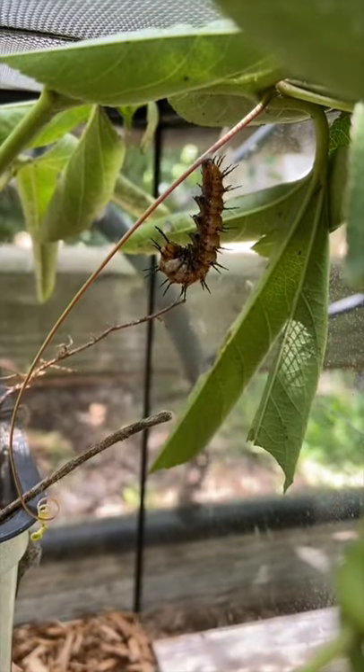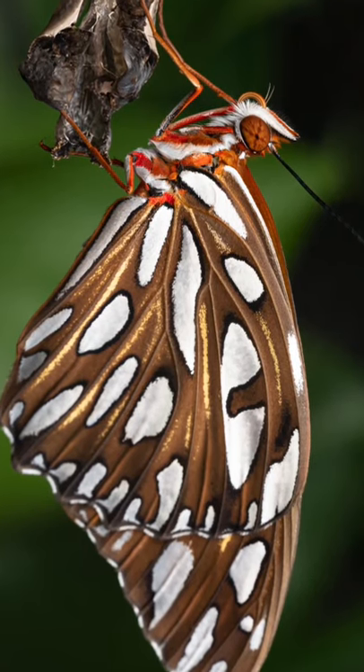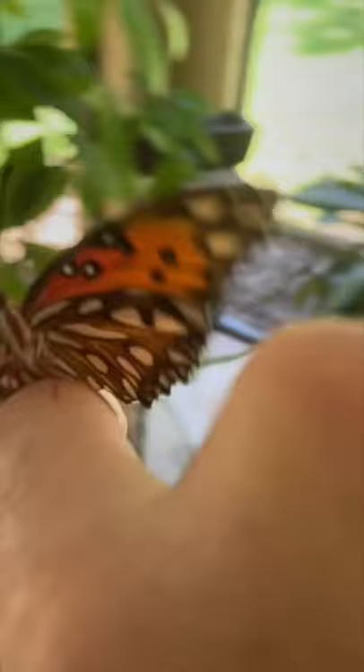One by one they began their transformation, and soon the first butterfly emerged. After its wings dried, it was time to say goodbye.